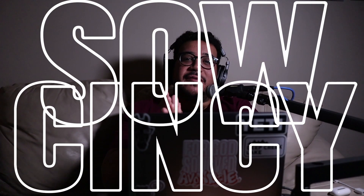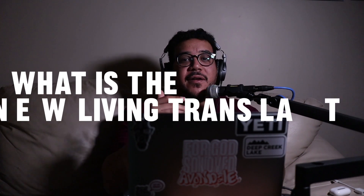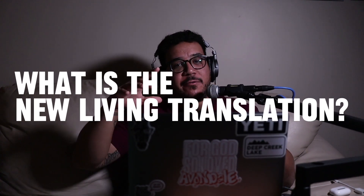Hey, I'm Matt with SoCincy. Welcome back to the channel. Today we're going to be digging into what is the New Living Translation. We're going to be going through a couple different Bible translations just to show you all the different things that they represent, how they were created, and all that. So let's go ahead and jump right into it.